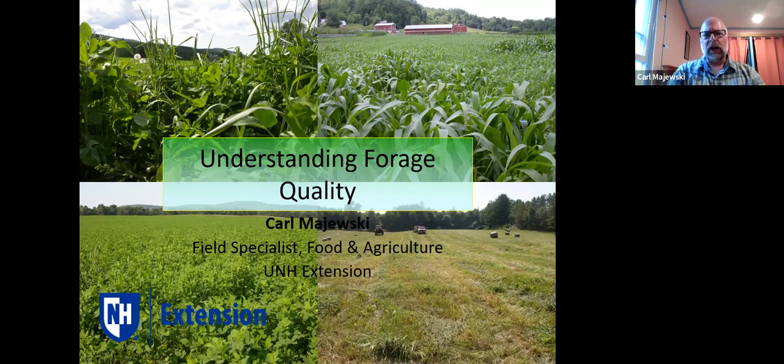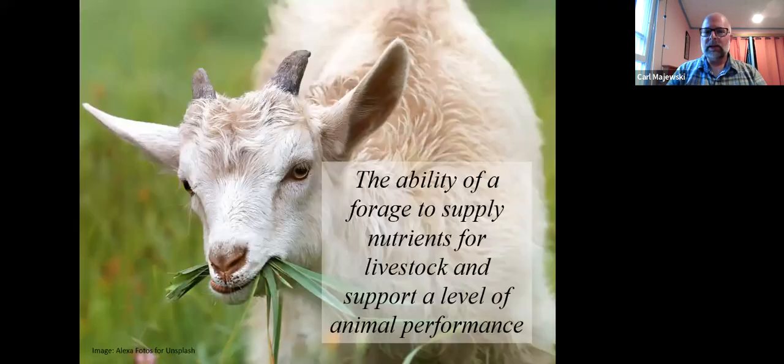A lot of times when I give this talk, I'll ask the audience what they think the definition of forage quality is. And a lot of times people will say things like the protein content, or maybe the mineral content. Sometimes they'll say something about the absence of mold. And those are all good — they're all part of the picture, but they're not the whole picture.